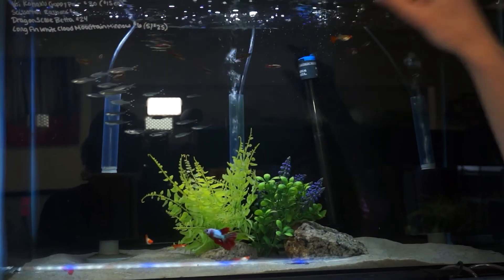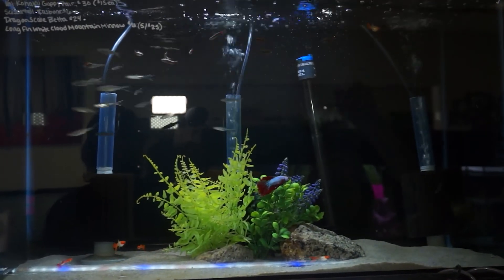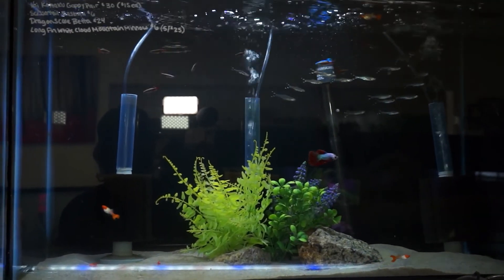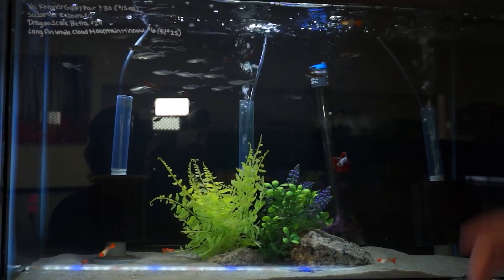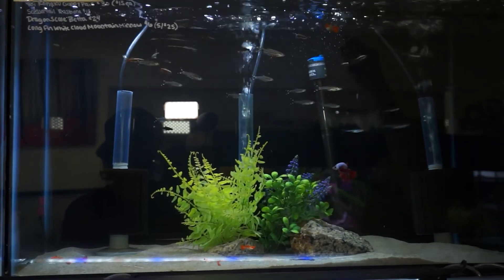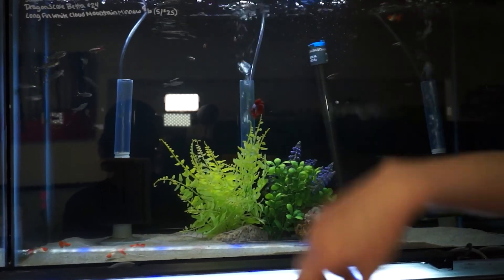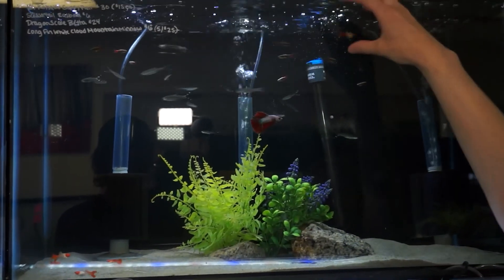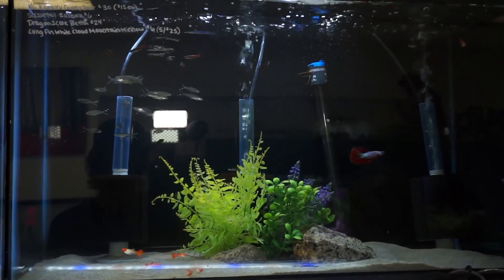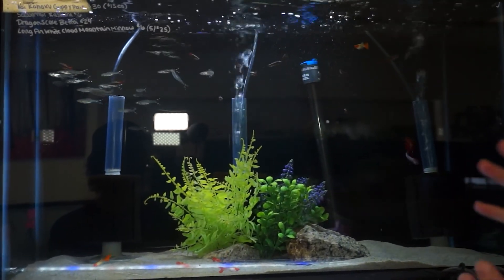Up in this tank, I have some scissortail rasboras — just a cool schooling fish. They school really, really well. A traditional cool little dither fish, and if you're looking for something a little bigger in a discus tank that you want schooling, these guys are awesome. One of my other favorites are these white cloud minnows — often overlooked, but these ones in particular are so pretty. They've got bright yellow and red fins. When the males display at each other, it's just beautiful. They are a colder water fish, so I wouldn't keep them in a warm tank. But if you keep your tank a little cooler, those guys would do really well.